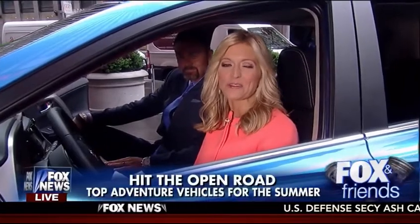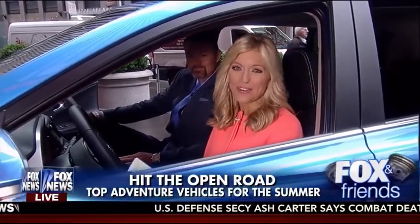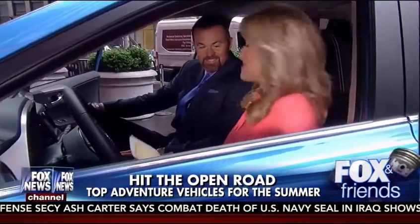Spring is here and summer, thank goodness, is just around the corner. When you're looking for a car that will take you on an adventure in all the warm weather, look no further than our plaza today. We have our auto expert, Mike Caldell. You know him. He joins us live now. Hey Mike, thank you for being with us. Good morning.